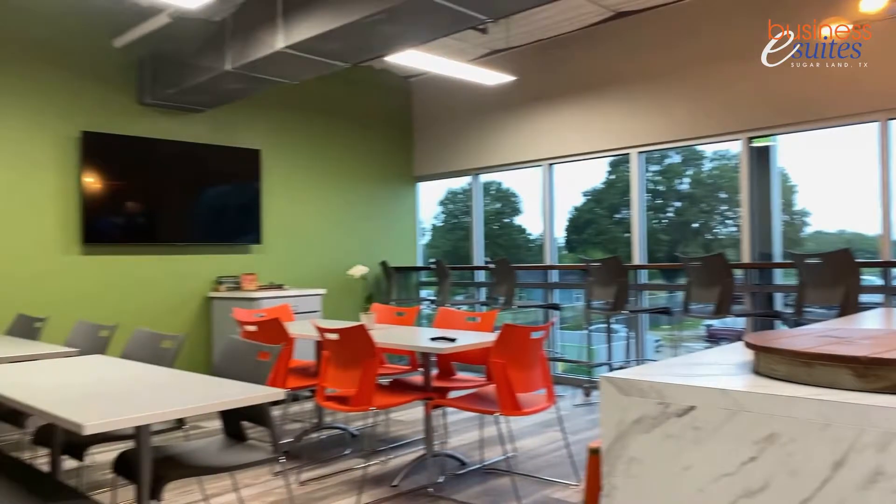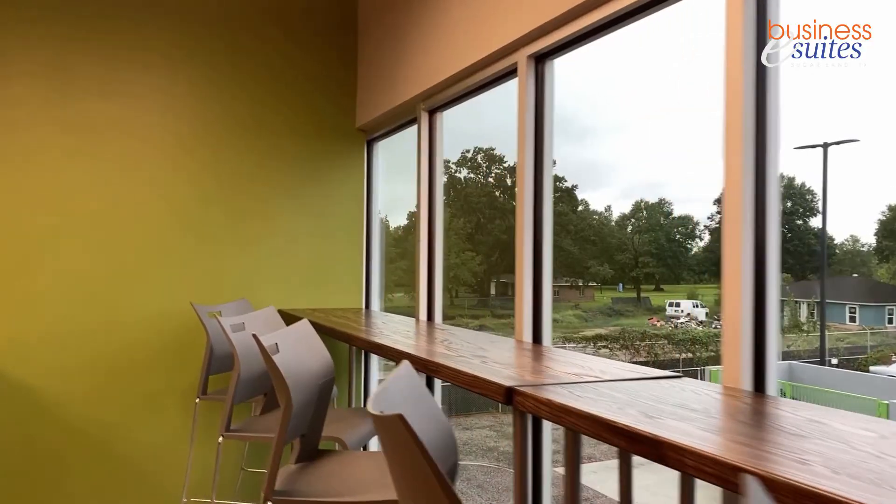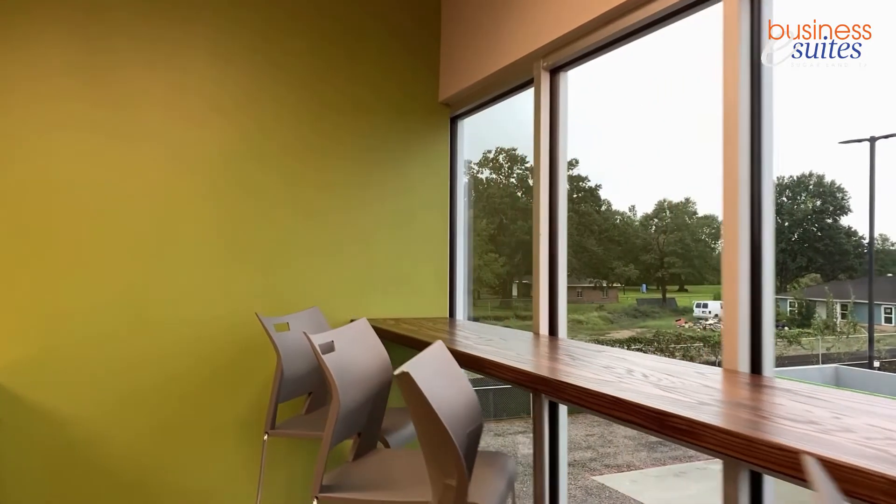This is actually a great room for events as well if you want to entertain some clients after hours. Just let us know what you need and we'll help make you at home.